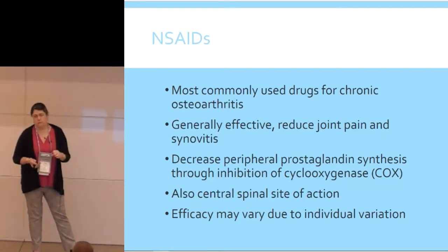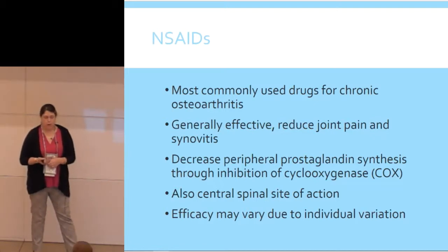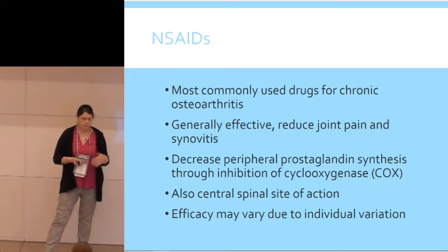The main safe treatment is going to be NSAIDs. They're pretty effective — they reduce joint pain and decrease joint inflammation by decreasing prostaglandin synthesis through inhibiting COX, and they also have central nervous system action. The efficacy of a particular NSAID varies by patient, so if you have a patient that's not responding well to your standard carprofen, think about switching to one of the others. Sometimes after they've been on one NSAID for a number of years, just changing to a different NSAID after a washout period can improve the analgesia.